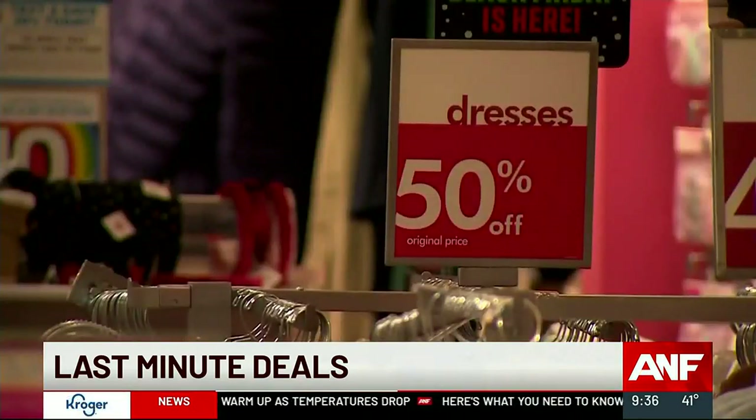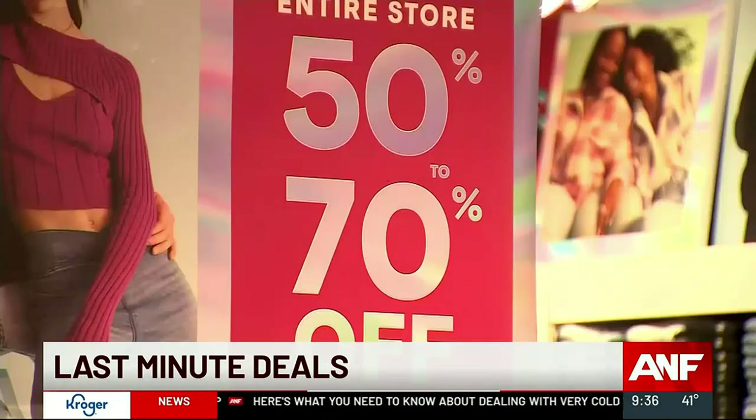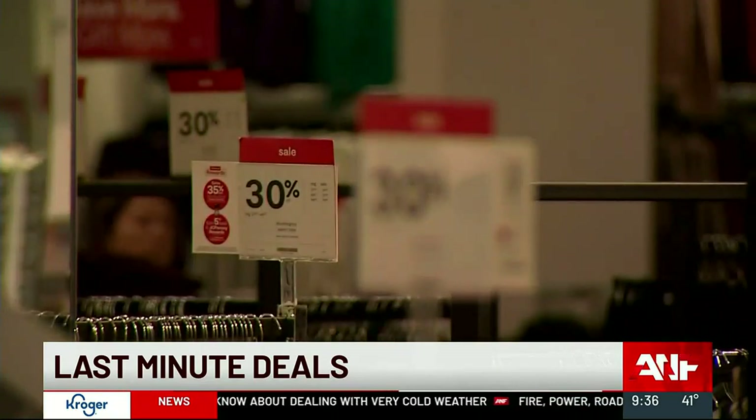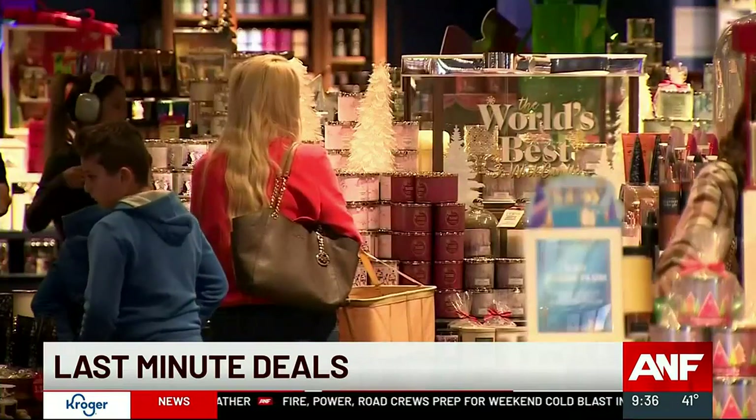Experts warn if you find a good deal, don't wait. With the excess inventory, some retailers have actually pulled back on how much additional inventory they're bringing in. So once the current inventory for some of these products sells out, it may be out for the rest of the year.